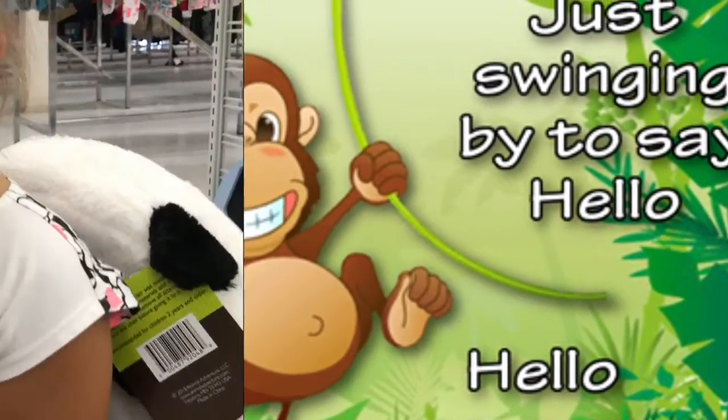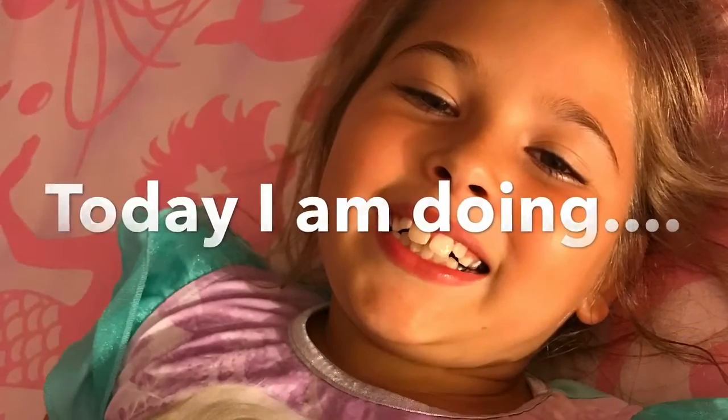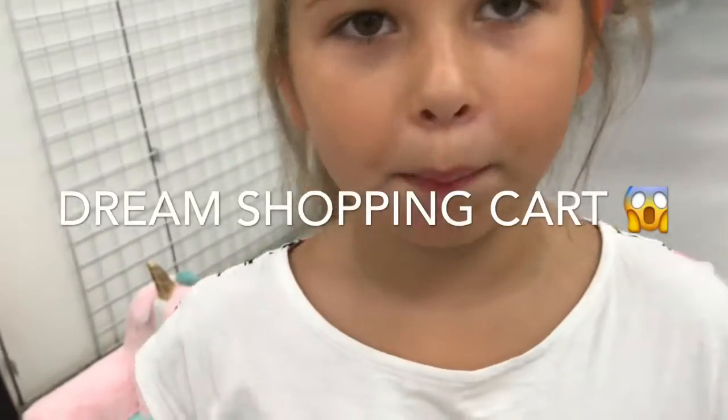Hi everyone. My name is Chloe and today we are shopping at Belle's Outlet. Let's do a dream shopping cart.